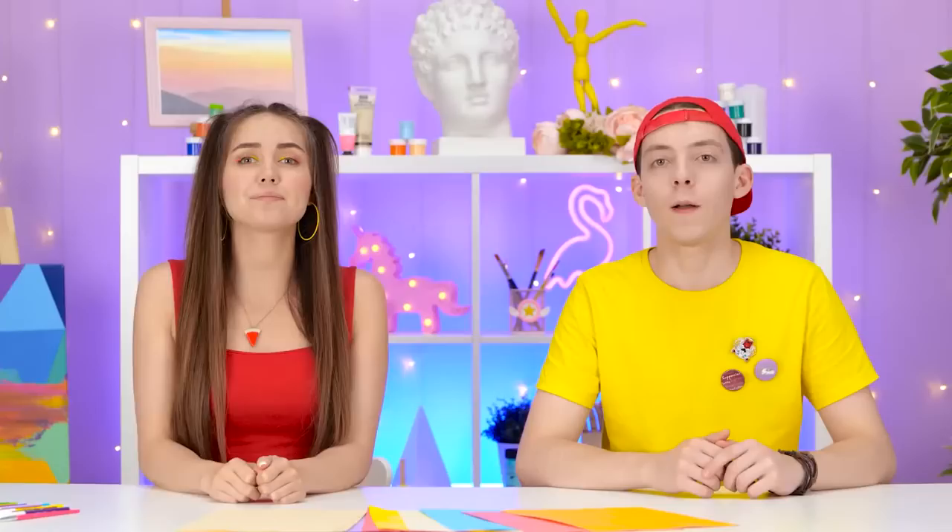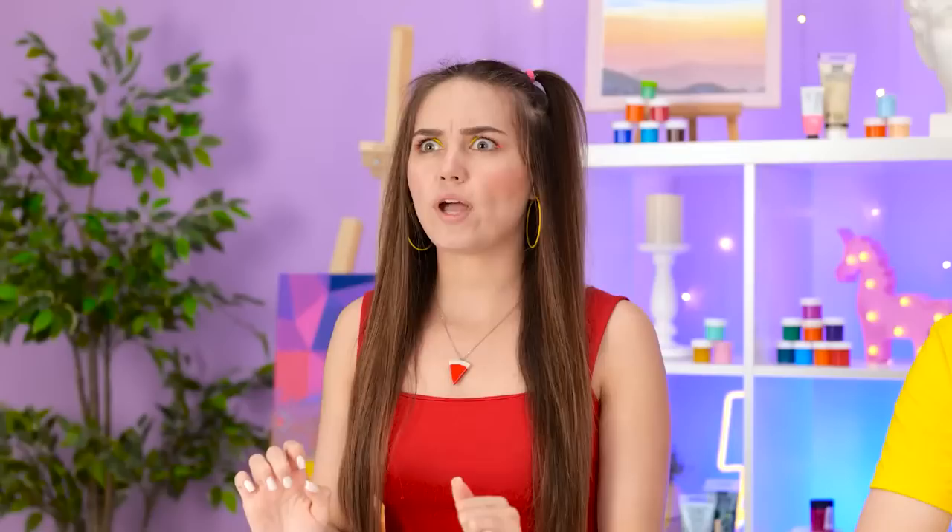Meow! Mesmerized, huh? Well, snap out of it! We have to draw a cat? Okay, I guess… This is tricky…